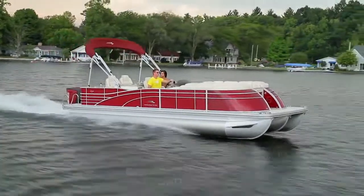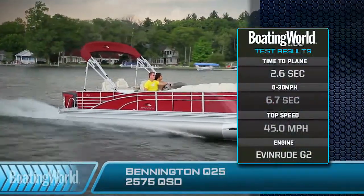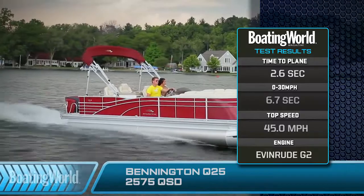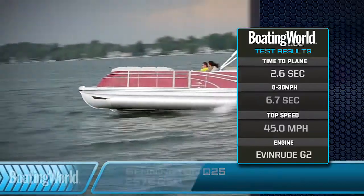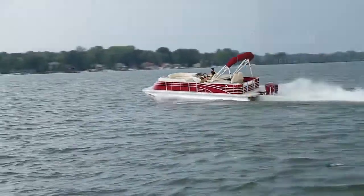It's all angular, different colors. In fact, we have the hero package on this one where they actually give you your own custom color. When you hammer the throttle, it's got that really familiar two-stroke Evinrude sound, but it's a little bit different, and man is it furious. We got on plane in 2.6 seconds, to 30 miles an hour in 6.7 seconds, with a top speed of 45 miles an hour cranking out 6,000 RPMs.